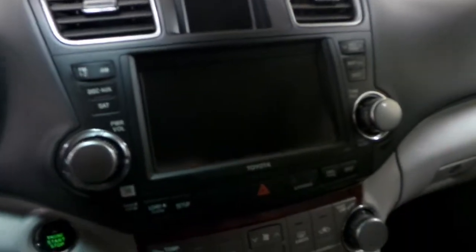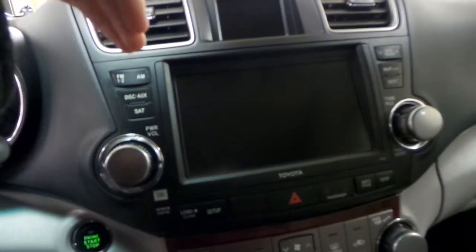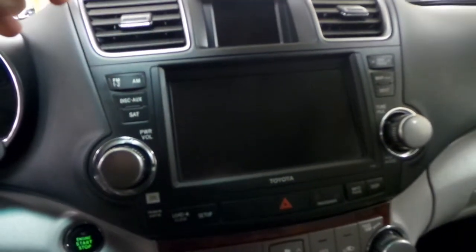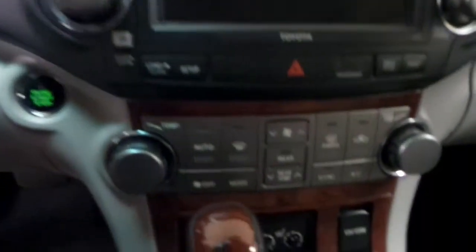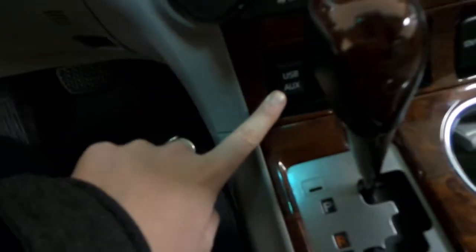You have your AM/FM radio with your backup camera display, as well as navigation. You'll also have your air conditioning, heated seats for the driver and passenger, as well as a USB and auxiliary port, and a power tilt sunroof up front.